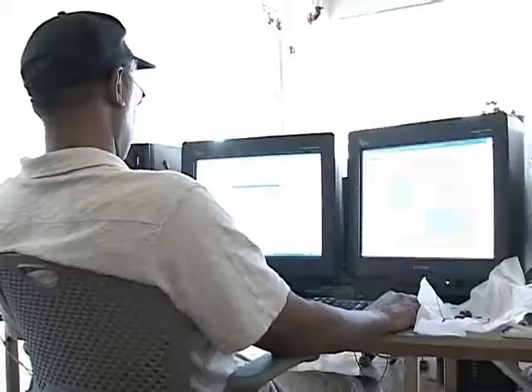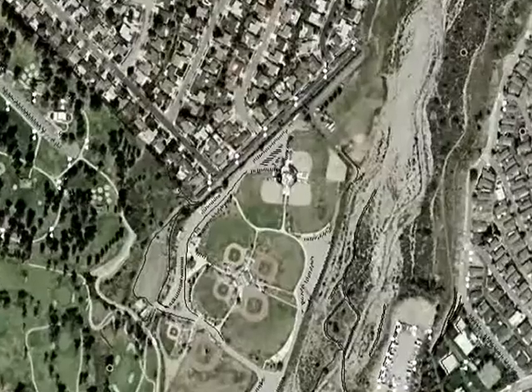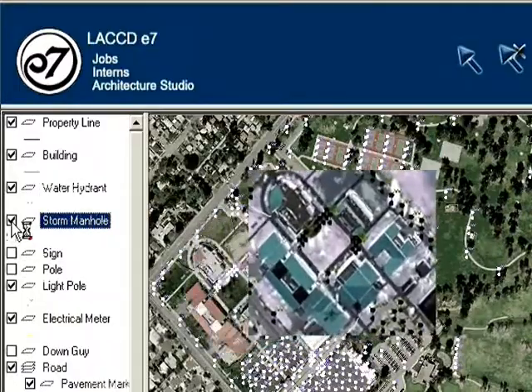I'm Sidney Alfred, and I'm on the GIS team — Geographical Information System. It's an arrangement of computer hardware, software, and geographic information that people interact with to integrate, analyze, and to identify relationships, patterns, and trends in the data.